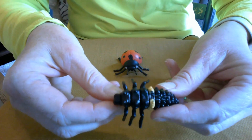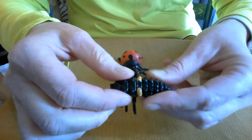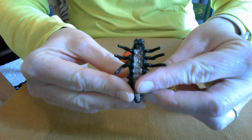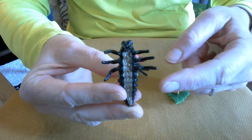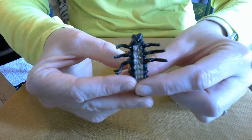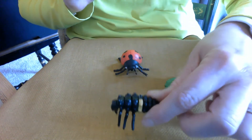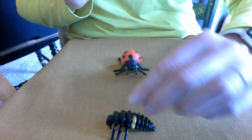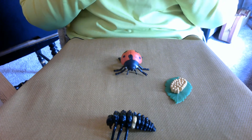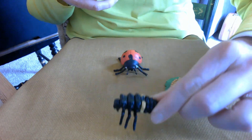We can still see that the larva has a head, a thorax, and an abdomen. And look — how many legs do you see? Six! One, two, three, four, five, six — there are those six legs. This ladybug larva will eat aphids, and just like a caterpillar, it will eat and eat and grow and grow.